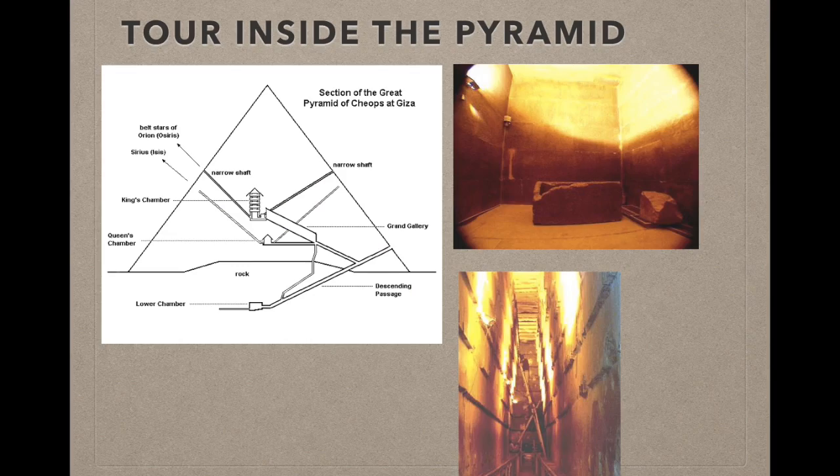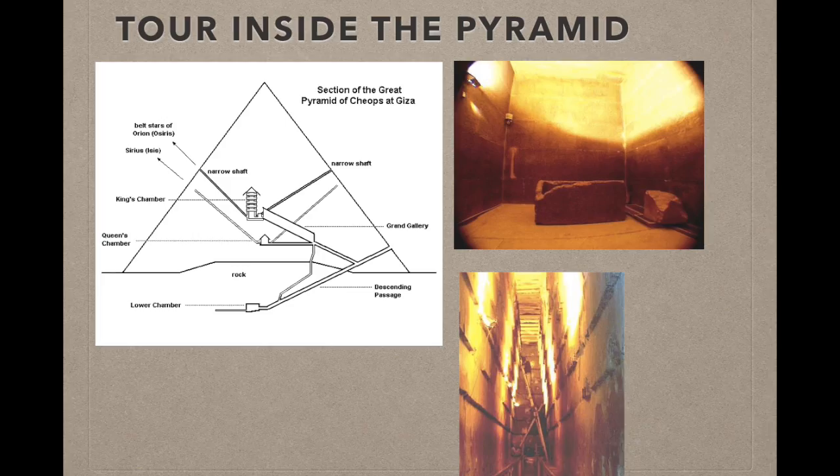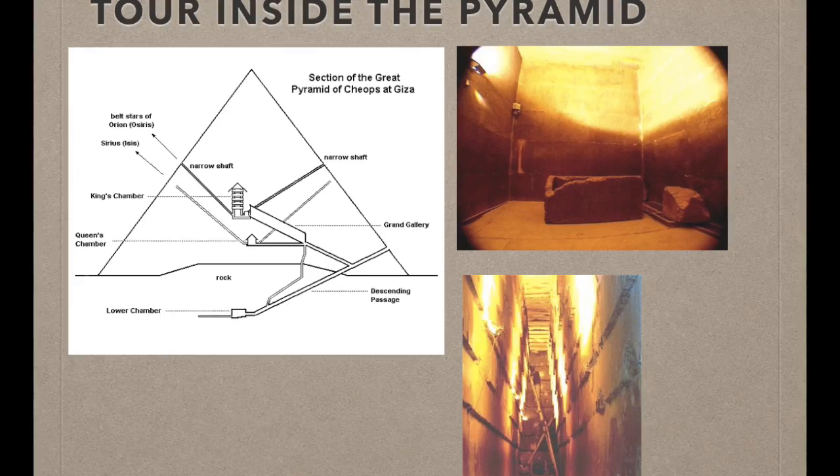The interior of the pyramid is very extraordinary. The pharaoh's chamber is in the middle of the pyramid, and directly below it is the pharaoh's wife's chamber. There is only one entrance on the pyramid, although there are also four shafts — two that connect to the pharaoh's chamber and two that connect to the wife's chamber. In these pictures, we can see what it looked like inside the pyramid. To the top right we can see the pharaoh's chamber, and in the bottom right we can see the wife's chamber.